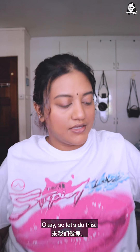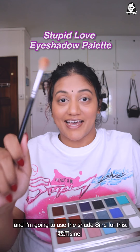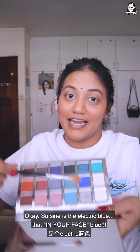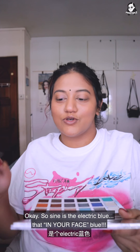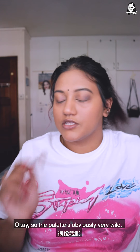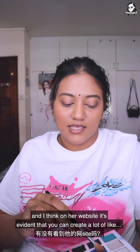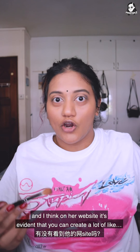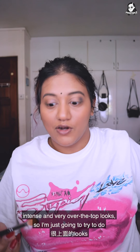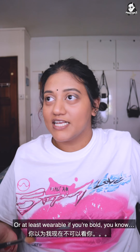Okay, let's do this. So as always I'm going to begin with the outer corners and I'm going to use the shade Sine for this — Sine is the electric blue, the in-your-face blue — so wish me luck. The palette is obviously very wild and I think on her website it's evident that you can create a lot of intense and very over-the-top looks, so I'm just going to try to do something that is wearable, or at least wearable if you're bold, you know, aka me.